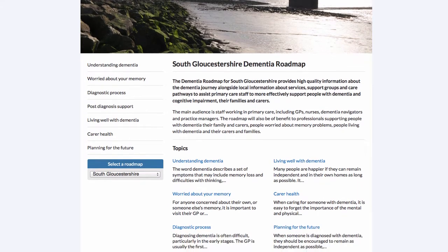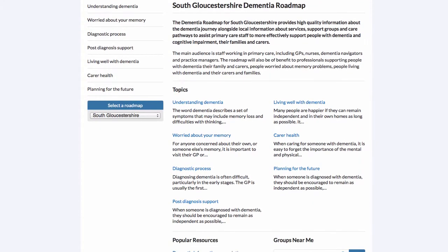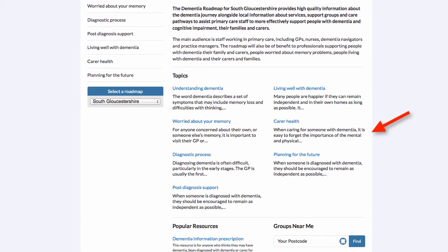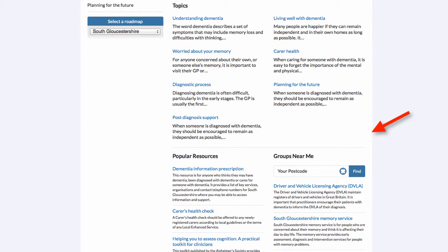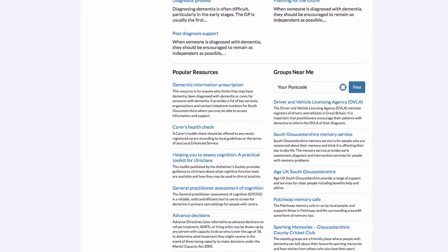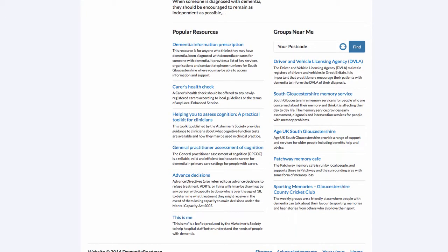As we scroll down the home page, we can see that those seven topics are repeated in the main body of the page, along with a description explaining to users what they can expect — the type of information in each section. Scrolling further, on the left hand side we can see a collection of popular resources and on the right hand side a collection of groups.